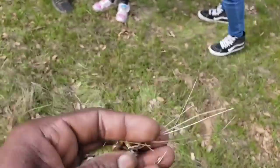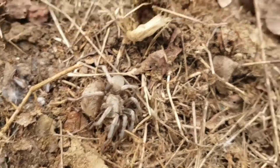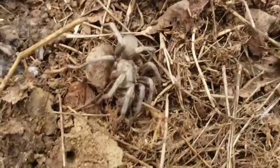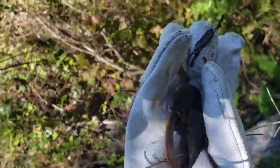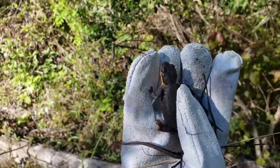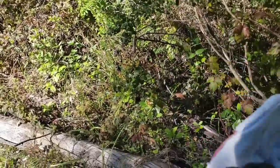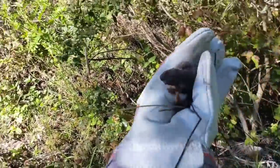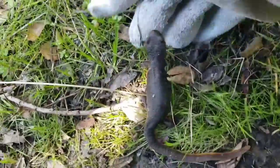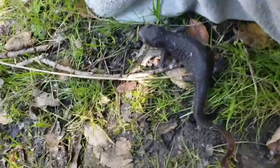Pacific tree frog, and a false tarantula — a Calistoga spider, big one! That's the second animal today. I told y'all we had the California newts and we had the rough-skinned newts. This is a rough-skinned newt — they're darker than the California newts. If you scroll down my page you can see the California newts are more brownish. You can see the difference.